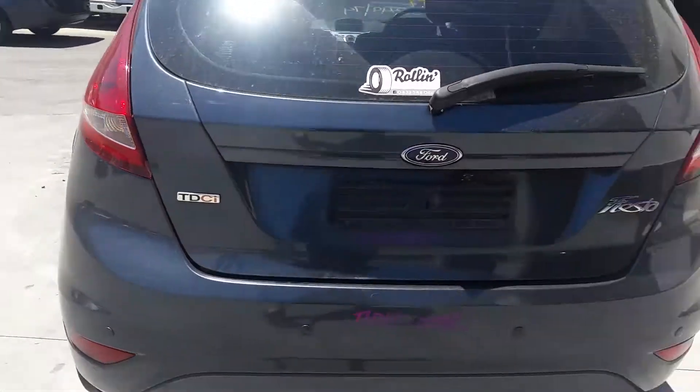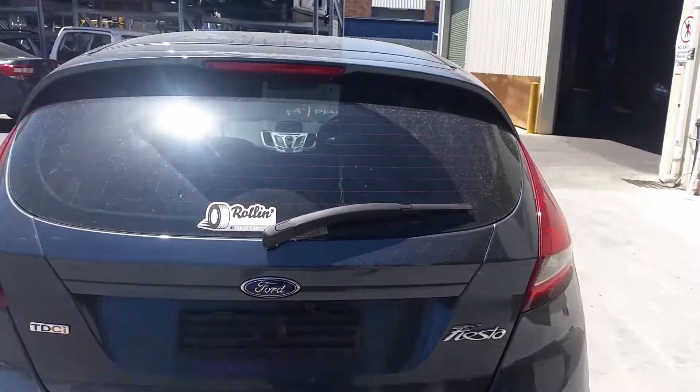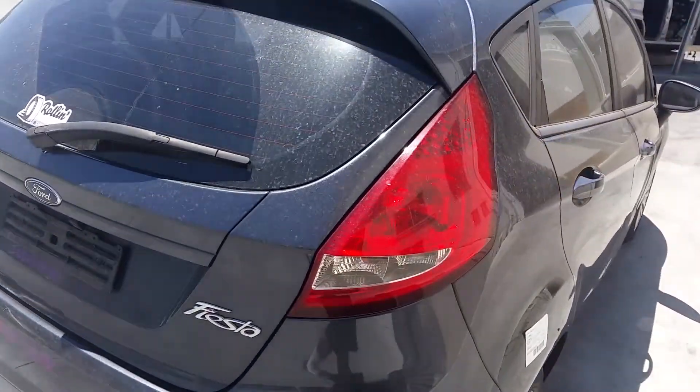It's got a tidy rear bumper cover. Tailgate appears to have no damage and is sold complete with camera. Right tail light is in good condition.